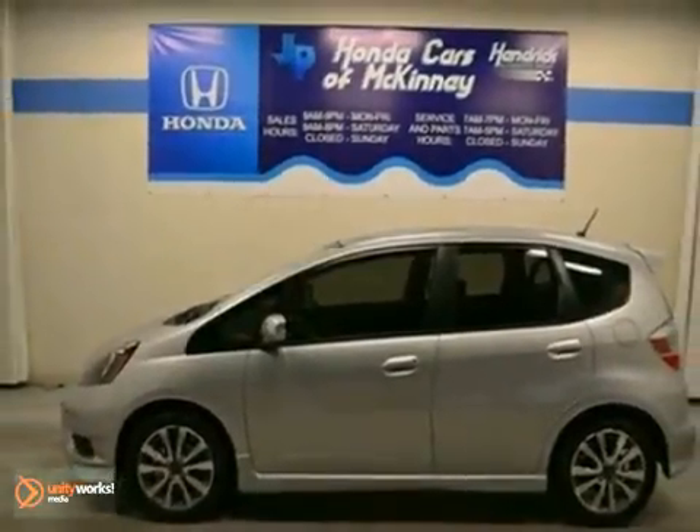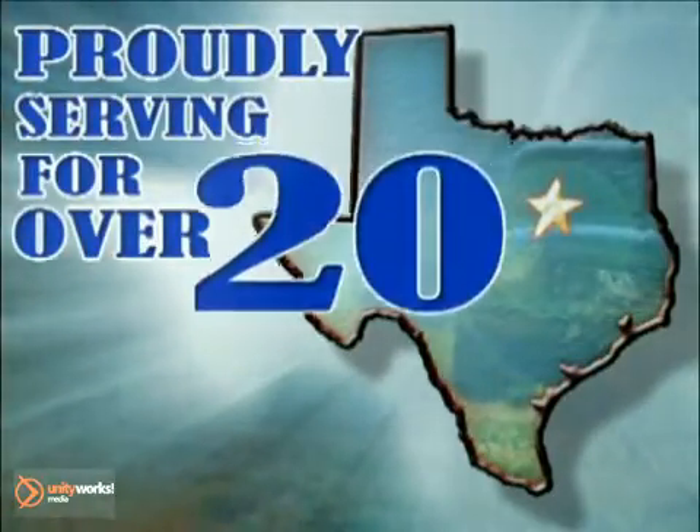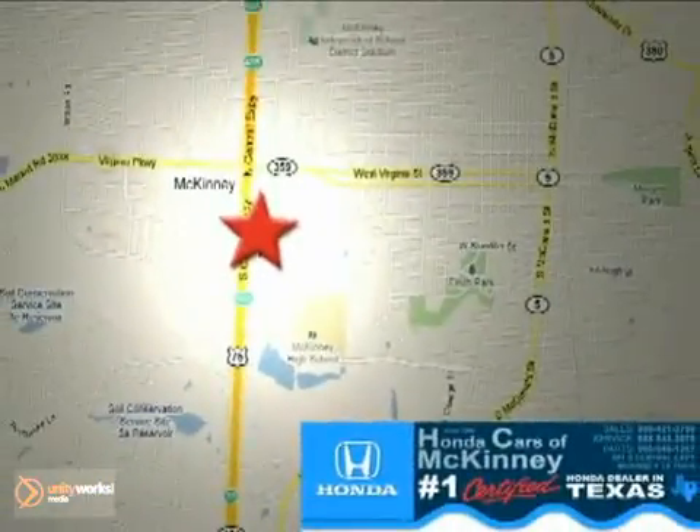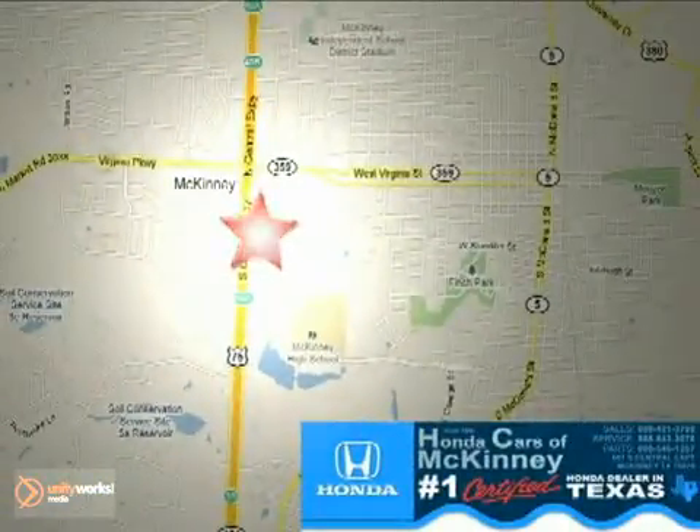Stop in today for a test drive. Honda Cars in McKinney — all we do is discount Hondas. We're conveniently located on Highway 75 northbound at exit 40A in McKinney.